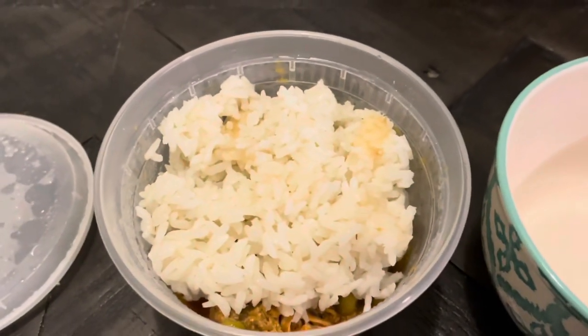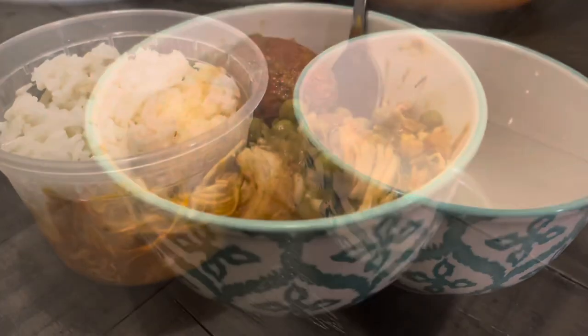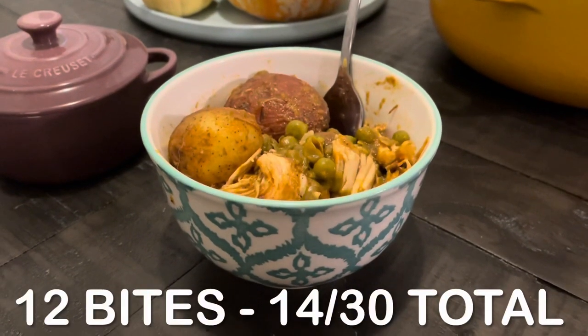For lunch, I had my meal prep — the chicken tikka masala made in the crockpot. I'll link the recipe video below, but it was so good and so tasty. Not regretting anything here. Total for this lunch: 12 bites.